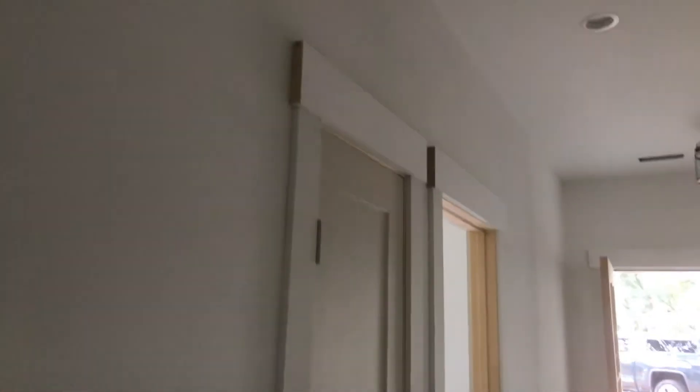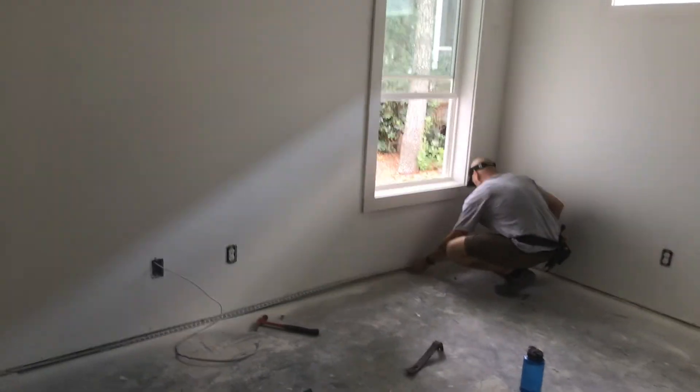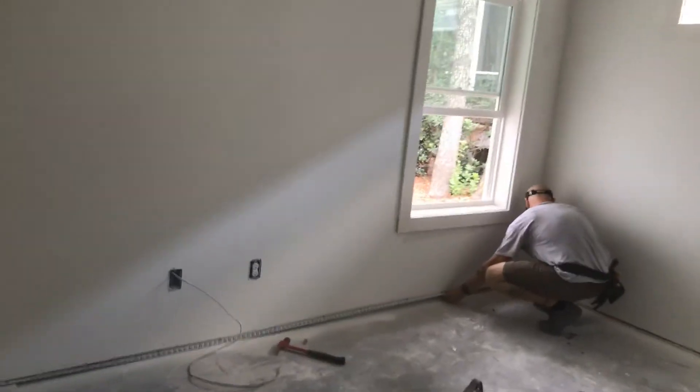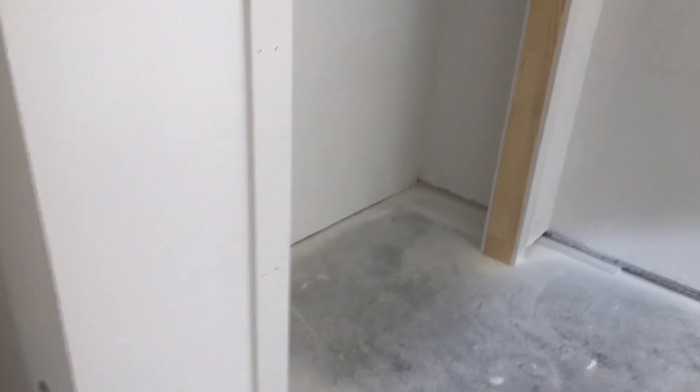Out in the hall here, you do have a linen closet. And then you have another bedroom here on the back of the home that has a transom. It has a window looking out the back, and it'll have five-panel doors that are on the closet too.